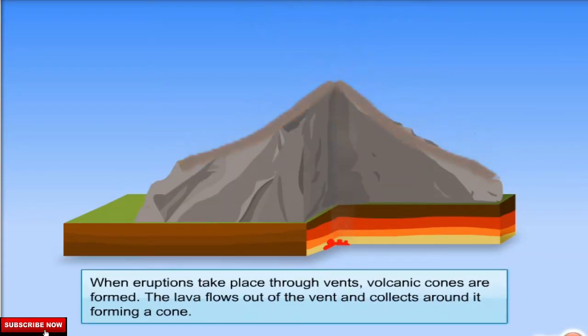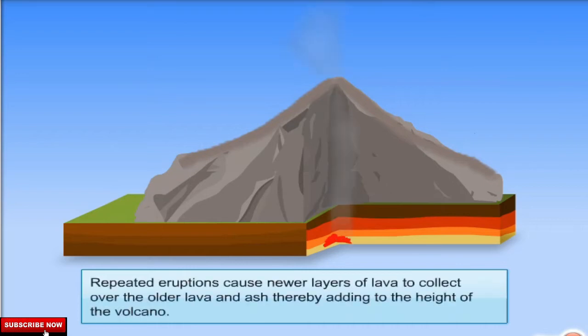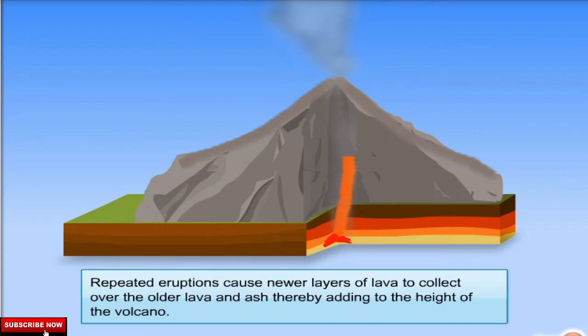When eruptions take place through vents, volcanic cones are formed. The lava flows out of the vent and collects around it forming a cone. Repeated eruptions cause newer layers of lava to collect over the older lava and ash, thereby adding to the height of the volcano.